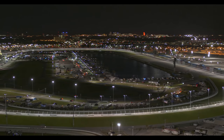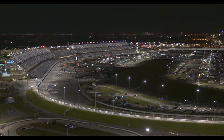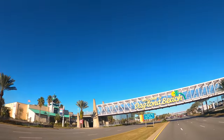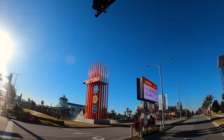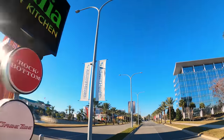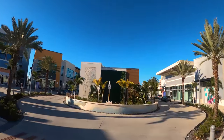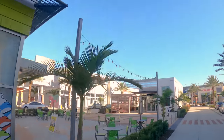A second NASCAR race happens here in the summer at night on July 4th weekend, currently called the Coke Zero 400. This walkway across International Speedway Boulevard connects the Speedway with OneDaytona, a modern shopping entertainment district and gathering spot for visitors and race fans. Victory Circle is the epicenter of entertainment with performances, a live fountain show, and post-race party events.